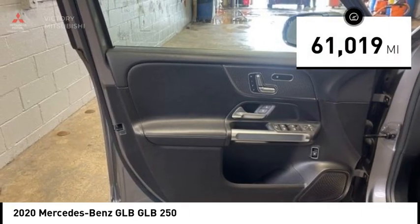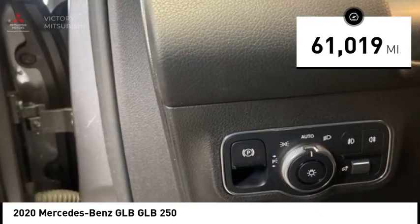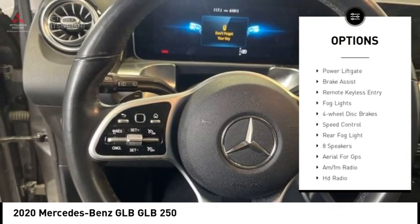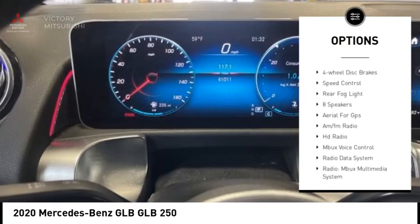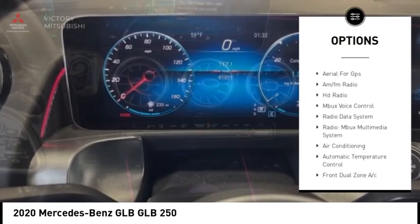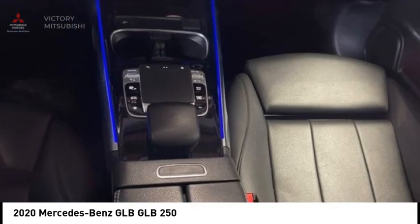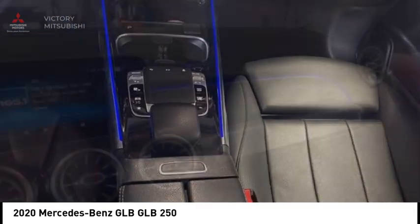This vehicle has less than 65,000 miles. Here are some of this vehicle's great options: rain sensing wipers, alloy wheels, rear spoiler, power lift gate, brake assist, remote keyless entry, fog lights, four wheel disc brakes, speed control, and rear fog light.